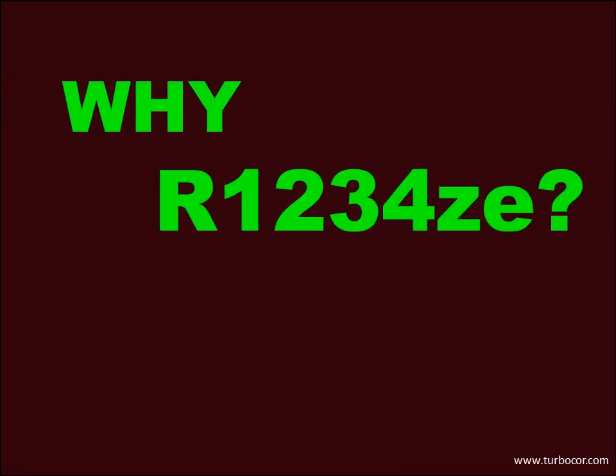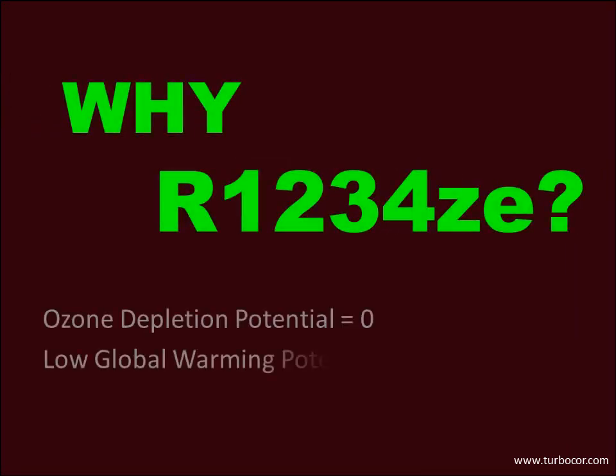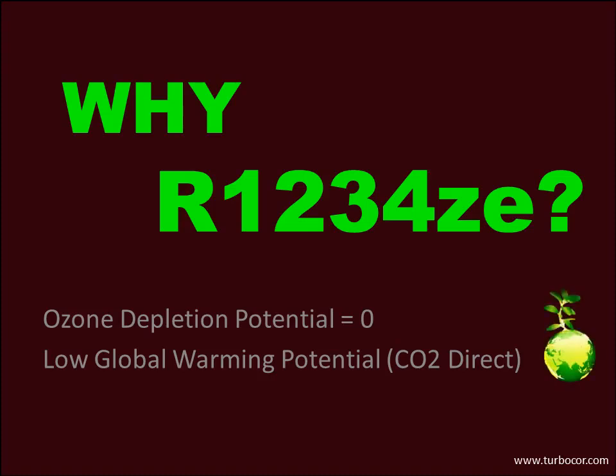Why use R1234ZE? This refrigerant has a very low global warming potential — less than 1, compared to 1300 for R134A. It meets the most demanding international standards related to refrigerants, and especially the new F-Gas regulations.